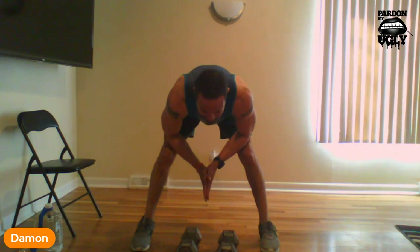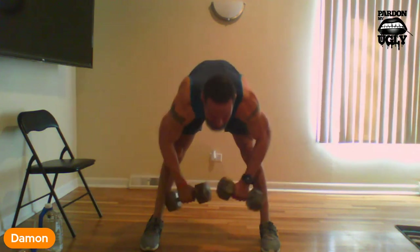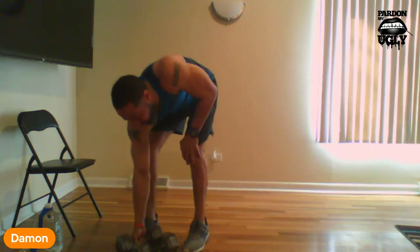Now we're going to hit our rear delts — the back shoulders. We're going to do 10. Keep your back straight, stay bent over, and you're going to bring them back. Let's go: 1, 2, 3, 4, 5, 6, 7, 8, 9. Make sure you've got water. Got my water — hit my water as usual.